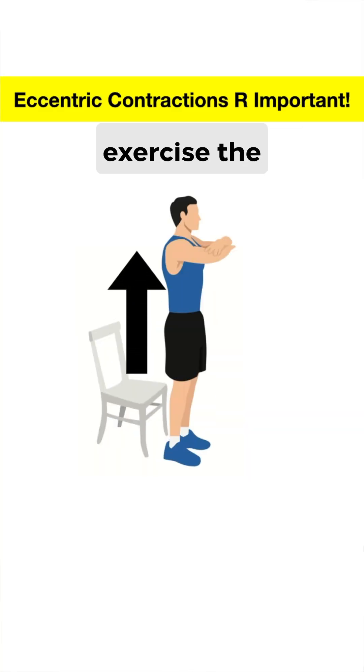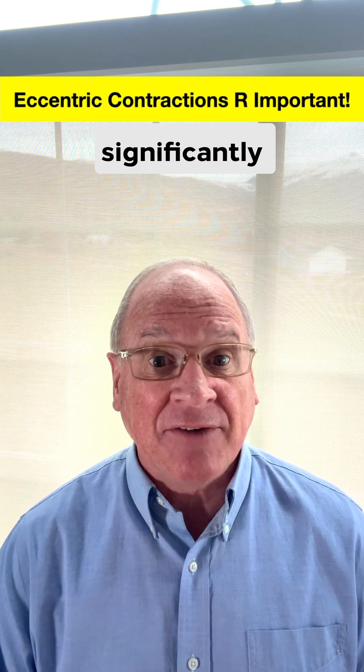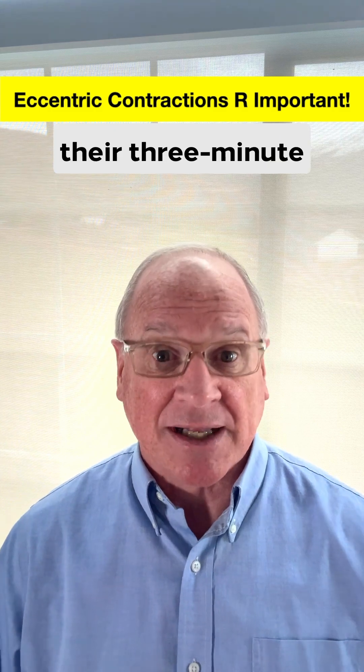For example, in the chair squat exercise, the volunteers would take one second to stand up and then five seconds to slowly lower themselves into the chair. After four weeks, the volunteers had significantly increased their leg, core, and arm strength, and significantly improved their three-minute step test time.